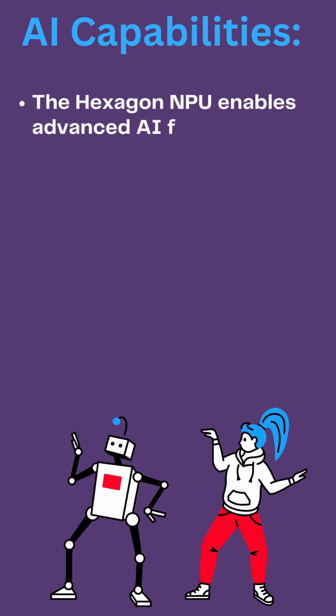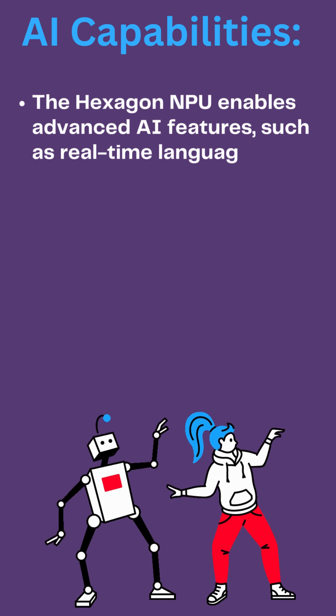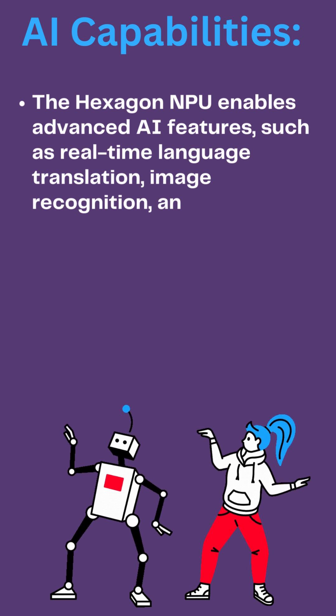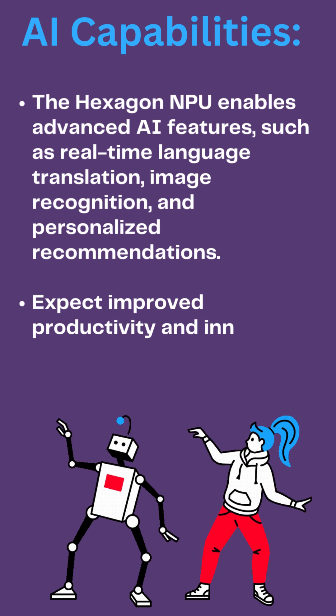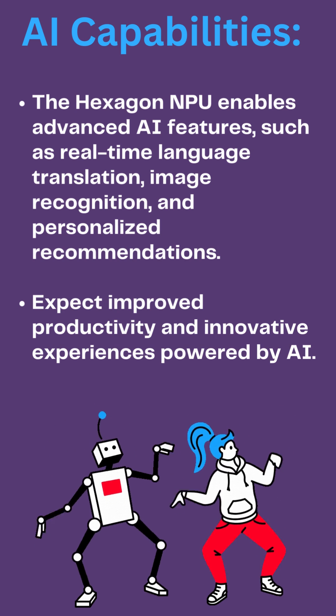The Hexagon NPU enables advanced AI features such as real-time language translation, image recognition, and personalized recommendations. Expect improved productivity and innovative experiences powered by AI.